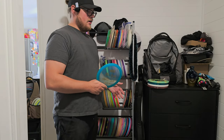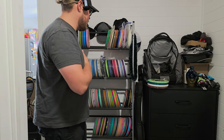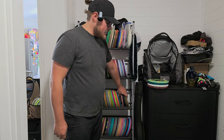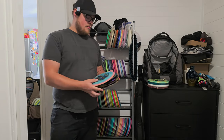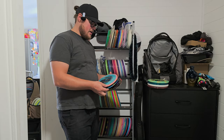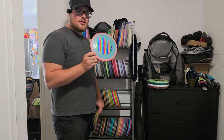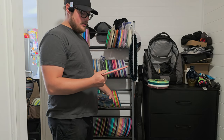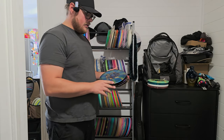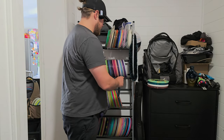We have a Saint Pro — I think these are eight-speeds. Very good disc; I really love the Saint and Saint Pro. I love Latitude's plastic honestly — the Opto plastic is really good, I like it better than Champion and similar plastics. Moving on to nine-speeds, we have the Nate Sexton Firebird — super beefcake, I had this in the bag for a while as a step up from my Scepter. We have the Coalesce, another Thought Space disc I had in the bag for a while.